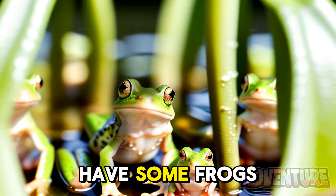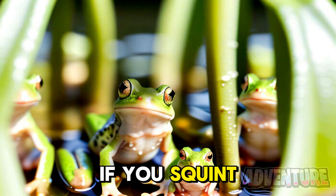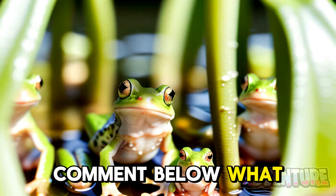Right now we have some frogs on our screen but there's actually a secret word hidden in this photo. If you squint your eyes it should reveal what the word is. If you do see the word, comment below what it is.